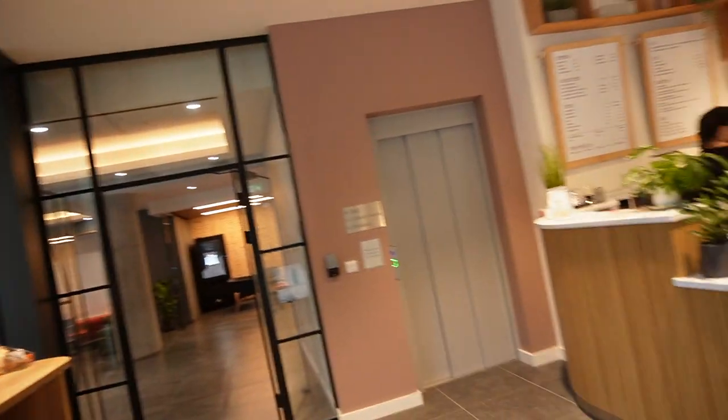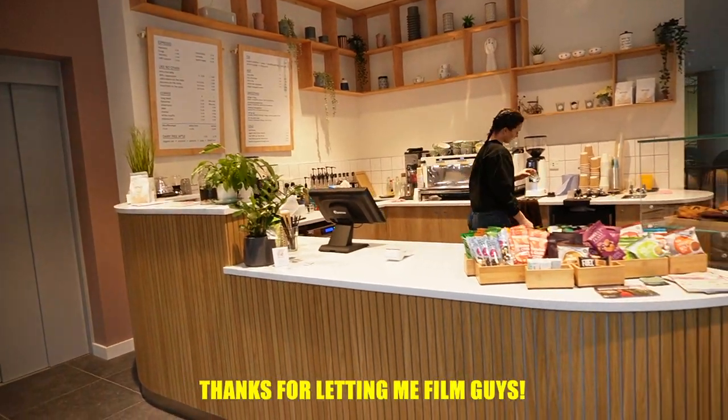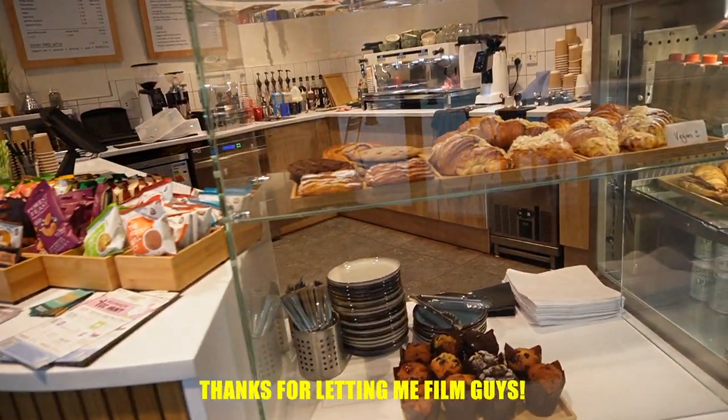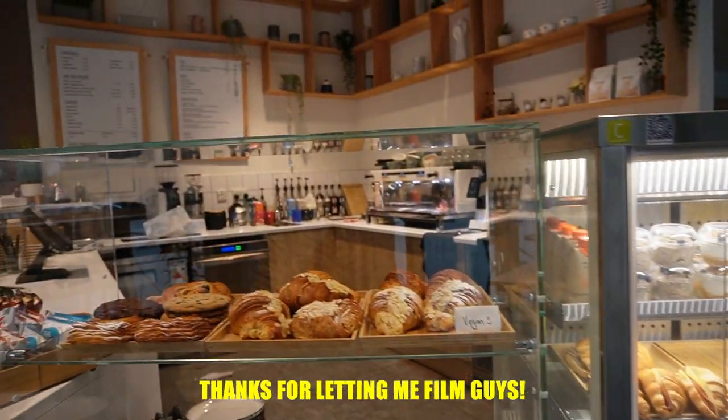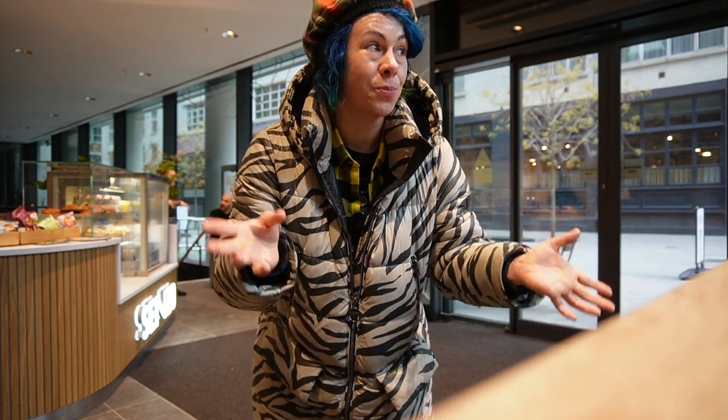Now check this place out. One thing about London that I like is the coffee is really, really good. So don't go into like Starbucks or Costa or Pret — go find these little coffee shops. Like check this place out: you have all of these fresh baked goods. You can grab some muffins, you can grab all sorts of things. Look how cute this is.